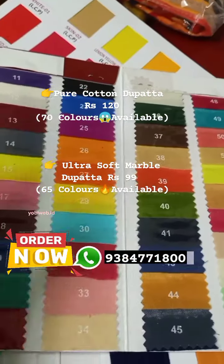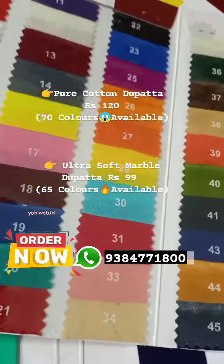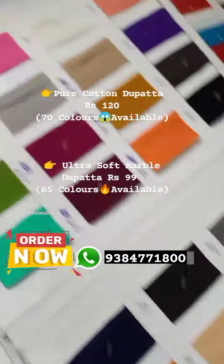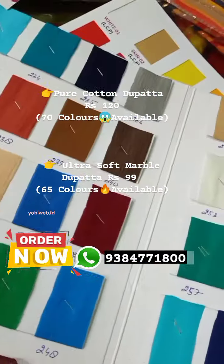Anytime there will be stock availability. I think there will be two colors. There will be 65 colors. We will launch the marble chart. Check the chart.